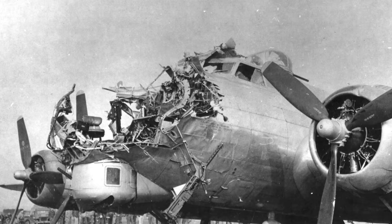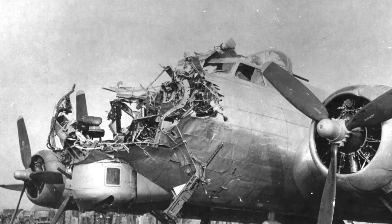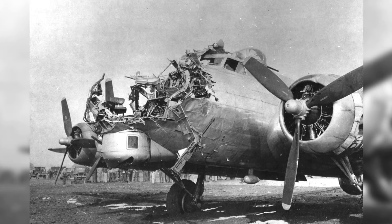A B-17G bomber returned to Nuthampstead, Hertfordshire, England after being hit during a bombing mission over Cologne, Germany on October 5, 1944.